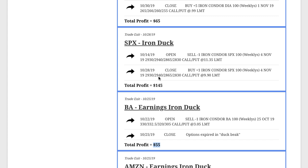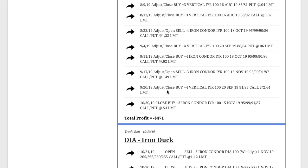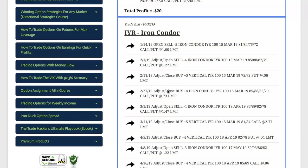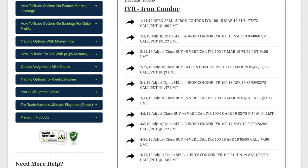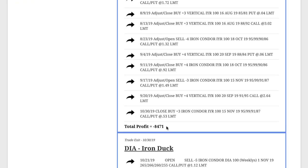Back to SPX, another iron duck booking $145 on that trade. In DIA, we did an iron duck as well — small profit of $65. And in IYR, we did an iron condor that we put on way back at the beginning of the year, and it went severely against us. We were down pretty big on this trade, but stayed mechanical — adjusted, rolled, did everything that we teach in the course — and ended up getting out because implied volatility was so low. It ended up taking a loss of $471. But the point to note is we were down quite a bit more than that, and we managed back to a smaller loss, which is very important with these types of trades.